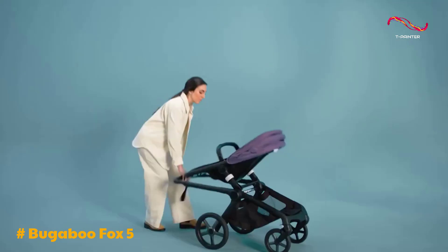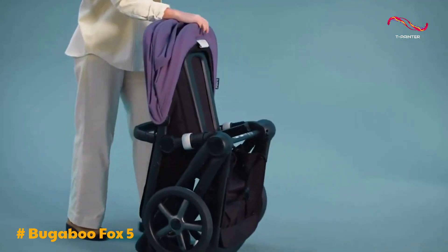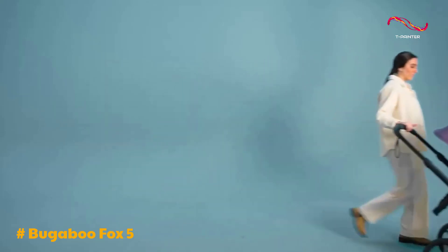Portability is another area where the Fox 5 shines. It's lightweight and designed for one-handed open and close functionality, making it a convenient choice for on-the-go families. The adjustable parent handlebar caters to users of different heights, enhancing comfort for caregivers.